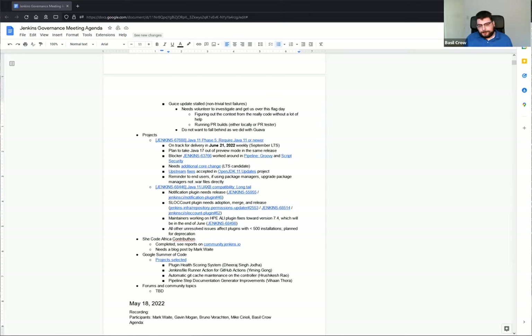There's also the HPE ALI plugin, and we got a response from the maintainers — they plan on adding Java 11 support by the end of June, which aligns well with our dates. I think we're in good shape for JaxB compatibility for any plugin with more than 500 installations. For plugins with fewer than 500 installations, we've submitted pull requests in many cases, but sometimes they've been ignored. If these pull requests don't get fixed by September, we'll most likely formally deprecate those plugins, but still give the maintainers a little more time to update them.